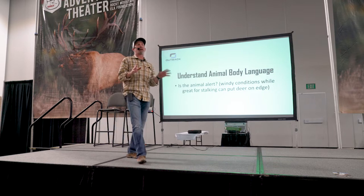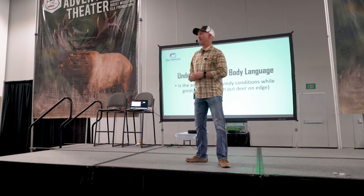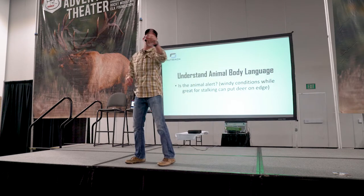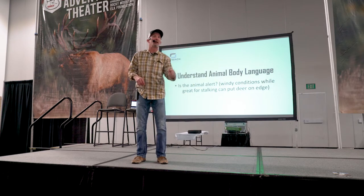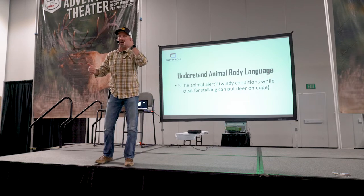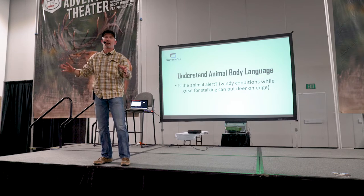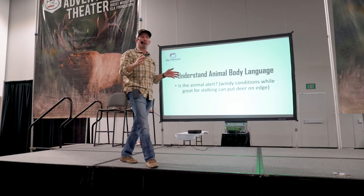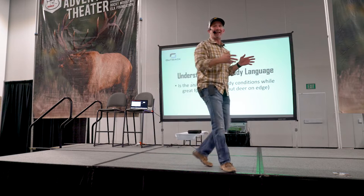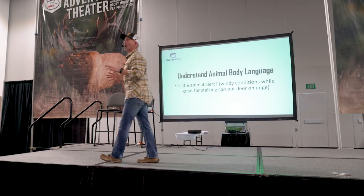Windy conditions are my best friend when I'm hunting mule deer in broken country. But what does it do to the deer? It makes them edgy because it takes out one of their senses. They still have the sense of smell, but their hearing is all whacked because everything is rustling. So especially mule deer with the big ears — it takes out one of their senses. So they're, unfortunately, pretty edgy already.